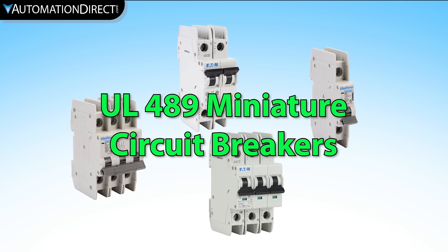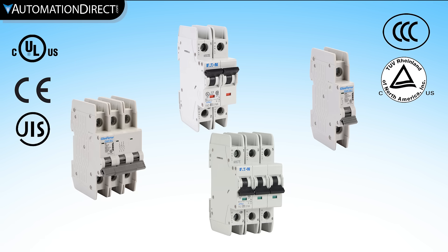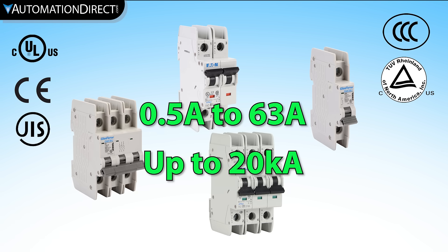UL489 miniature circuit breakers can be used in many applications where larger MCCBs were once required. These can take up much less panel space and can be DIN rail mounted. Like larger MCCBs, they often carry the same industry standard ratings, but can be limited with current ratings of up to 63 amps and less than 20kA interrupt ratings.